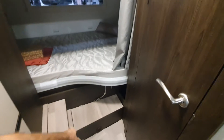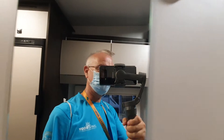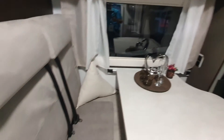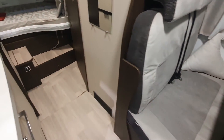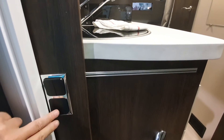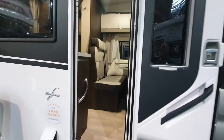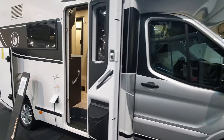There's storage in the steps as well. There's a mirror so you can see yourself as you're leaving, because you wouldn't want to be seen on the campsite with your suit not looking absolutely perfect. Oh, and there are the light switches, which don't seem to have any effect on anything, so that'll be endless hours of fun trying to find out what that actually does.